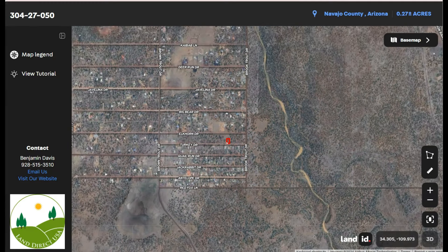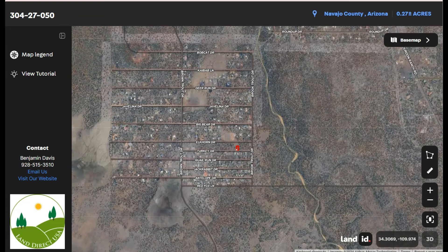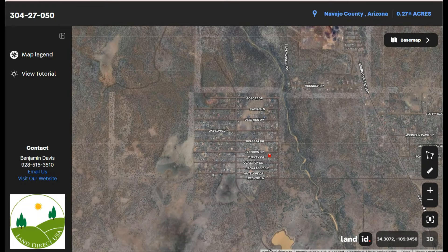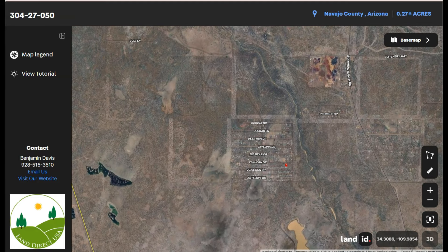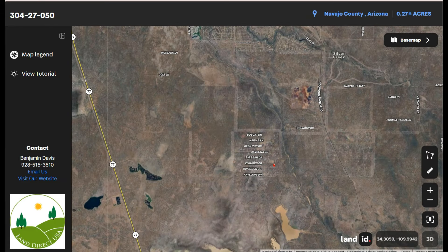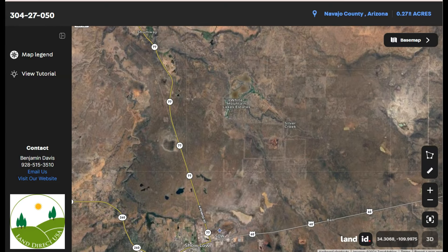Xolo is accessible via US Route 60 and State Route 260, connecting it to other parts of Arizona. Nearby major cities include Flagstaff, Arizona, approximately 130 miles northwest of Xolo; Phoenix, Arizona, 180 miles southwest; and Tucson, around 210 miles south of Xolo.